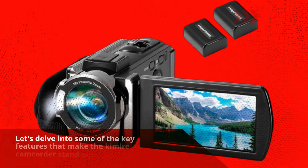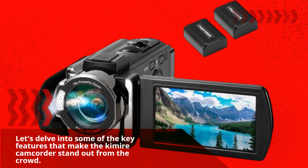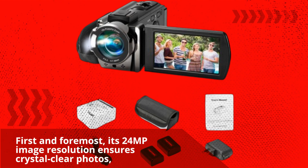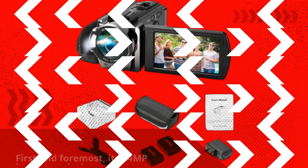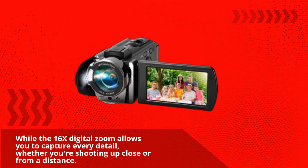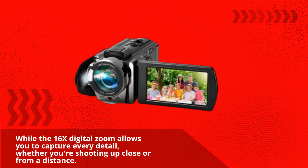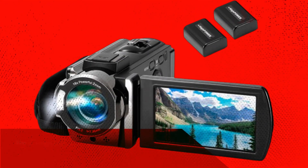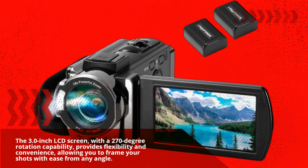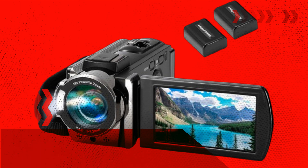Let's delve into some of the key features that make the Kimire Camcorder stand out from the crowd. First and foremost, its 24-megapixel image resolution ensures crystal-clear photos, while the 16x digital zoom allows you to capture every detail, whether you're shooting up close or from a distance. The 3.0-inch LCD screen, with a 270-degree rotation capability, provides flexibility and convenience, allowing you to frame your shots with ease from any angle.